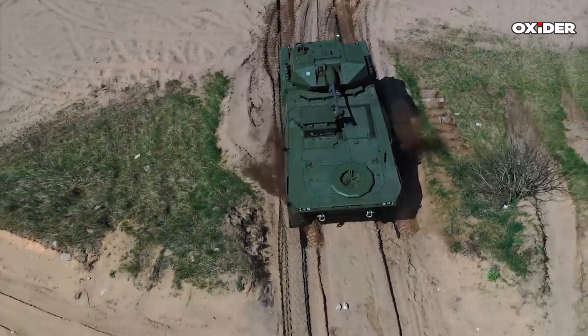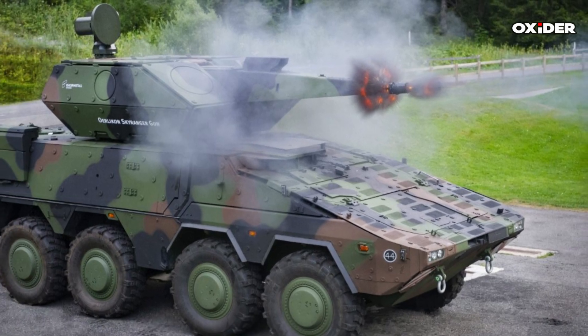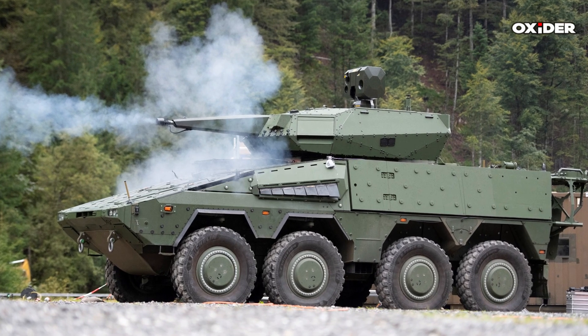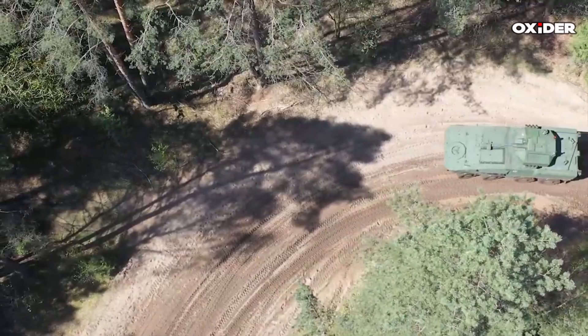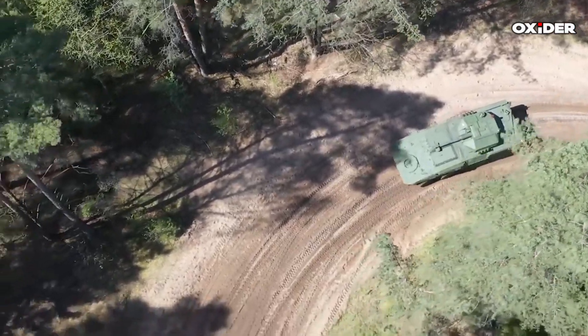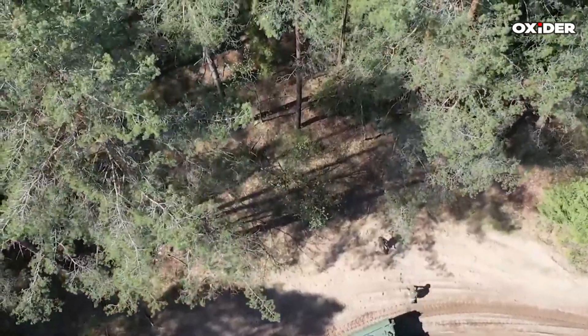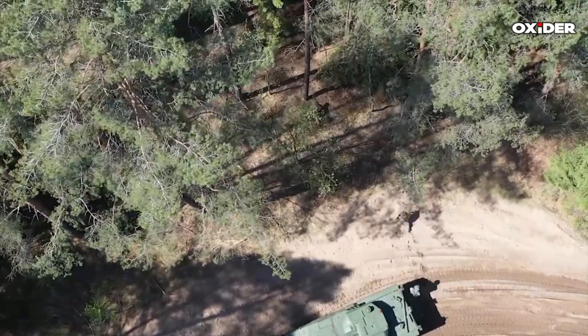Its AHEAD ammunition, which can be programmed for airburst detonation, is particularly effective against drones. The delivered model is set to undergo a series of approval tests by the German military, with operational training for users scheduled to commence in spring 2025. Following successful testing, mass production and delivery are expected in 2027 and early 2028.